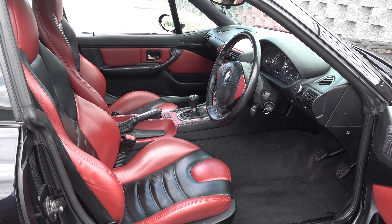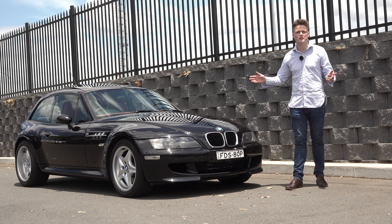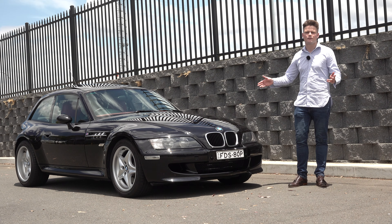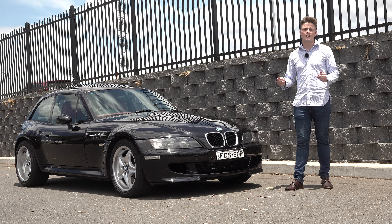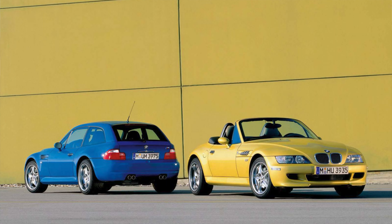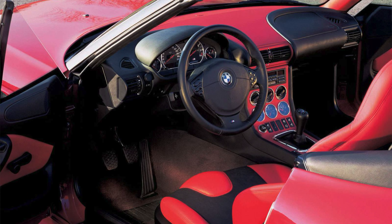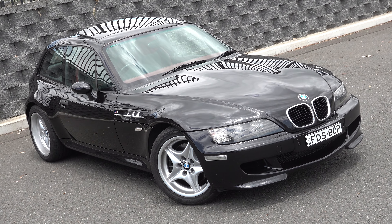However, the Z3 Ms were built in lower units, which means these are becoming very rare, and these days they're very desirable, now fetching price tags very close to the original asking price. In this modern classic review, I am going to tell you everything you need to know about it. I'll talk about the Z3 M story, the powertrains and options that were available, then the exterior upgrades.